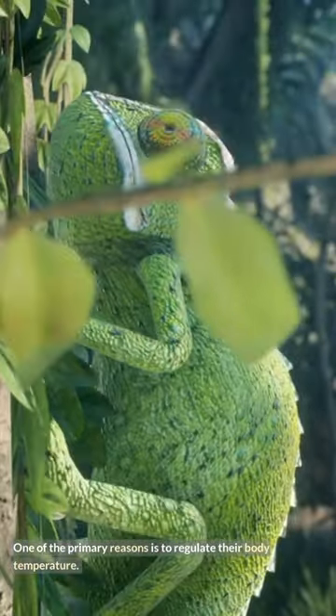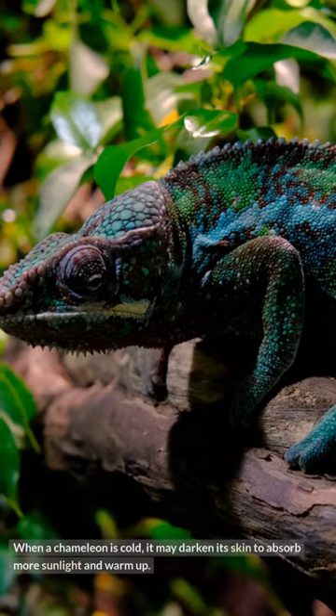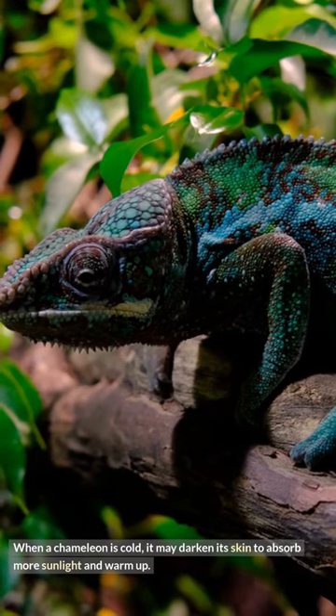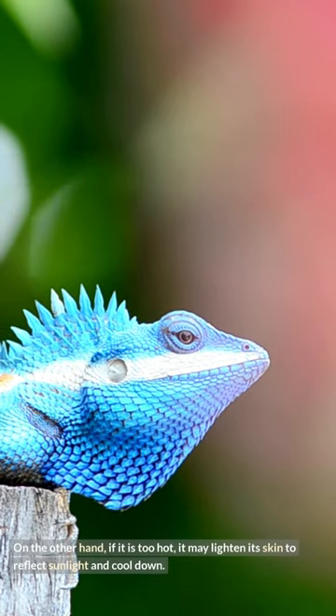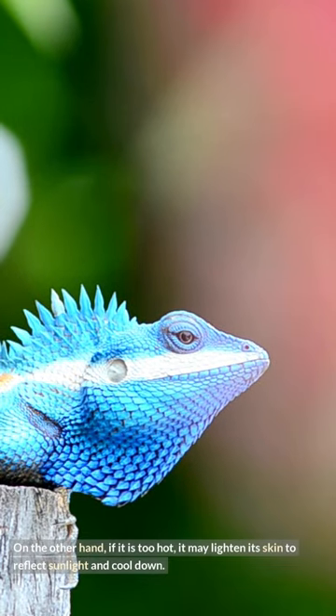One of the primary reasons is to regulate their body temperature. When a chameleon is cold, it may darken its skin to absorb more sunlight and warm up. On the other hand, if it is too hot, it may lighten its skin to reflect sunlight and cool down.